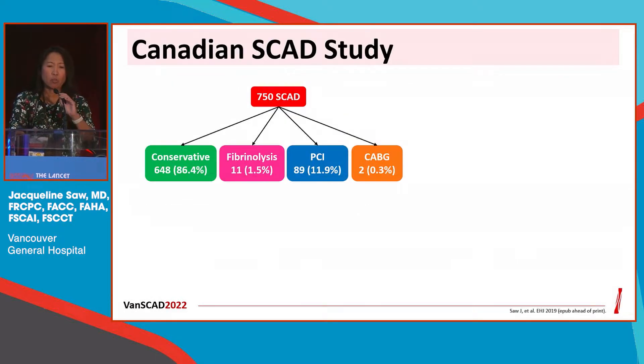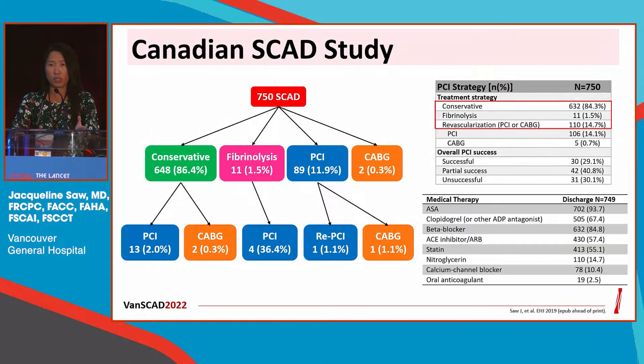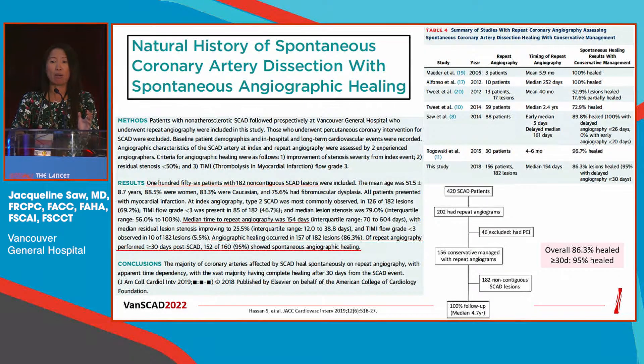In the Canadian SCAD study, we prospectively enrolled 750 patients acutely with SCAD from 2014 to 2018. The vast majority of patients were treated conservatively up front — 86%. Of these cases, only about 2.5% subsequently required revascularization in hospital. So in total, 84% were managed conservatively, and only 15% underwent revascularization.